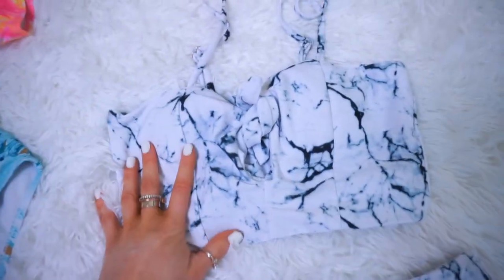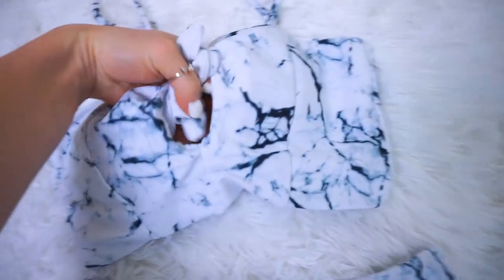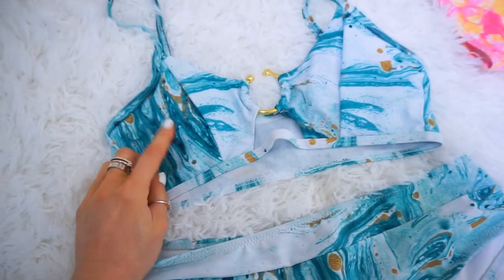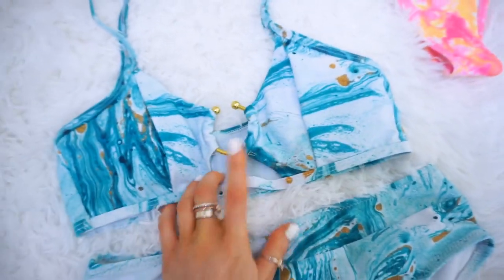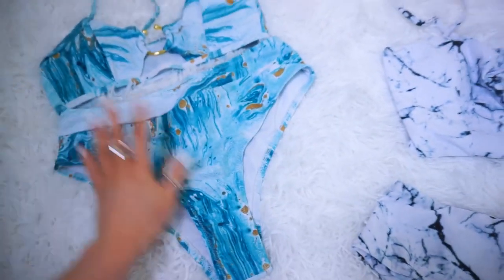I love this marble one — it's high-waisted with more coverage on both the top and bottom. The top has adjustable tank-top-style straps with a pretty tie and a little peekaboo detail. This last one gives me 90s vibes — it's a watercolor teal and gold with a cute metal ring detail, high-waisted with a bit more coverage. I'll have them all linked below.